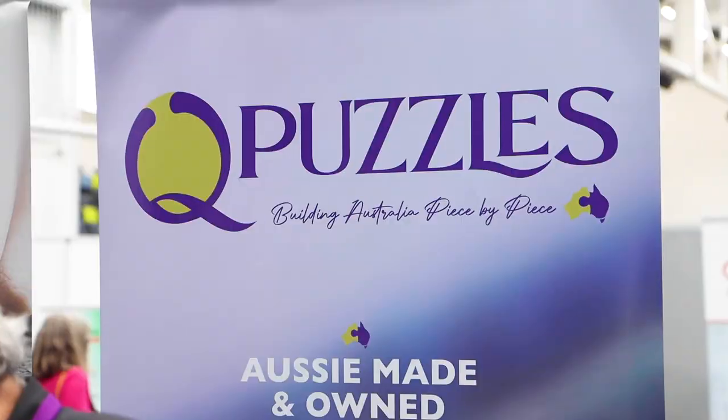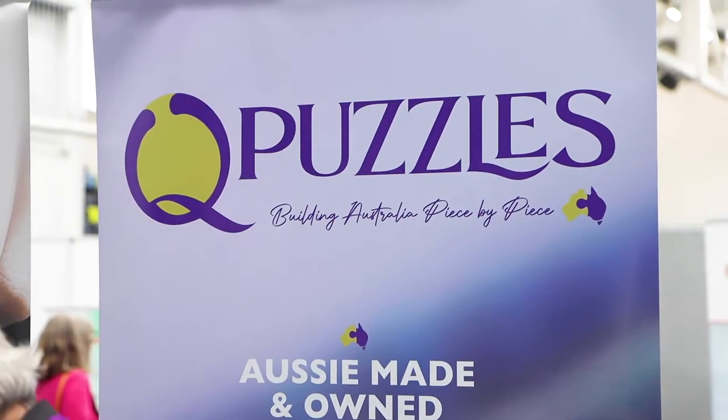I'm Jamie Dormer, I'm one of the directors of Q Puzzles. Q Puzzles is a jigsaw manufacturer — our largest jigsaw manufacturer in Australia.